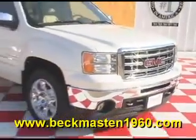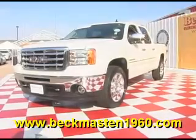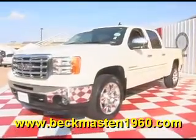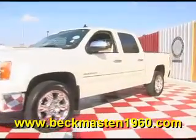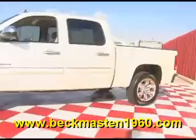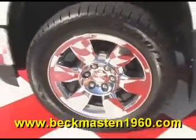Beckett Maston 1960 proudly presents this beautiful 2010 GMC Sierra 1500. This beautiful truck is in excellent condition and features chrome wheels, chrome door handles, and a bed liner.